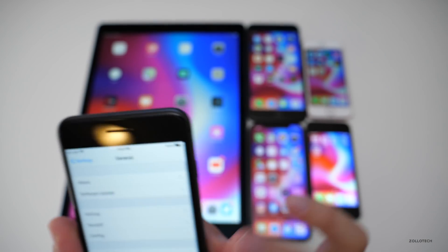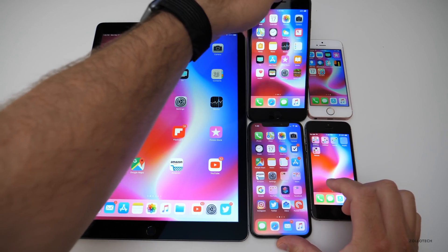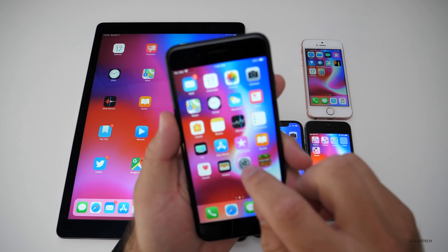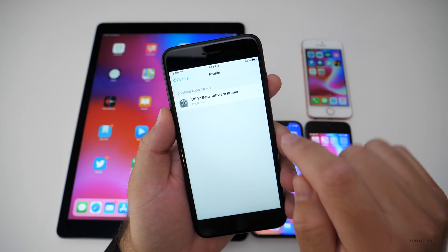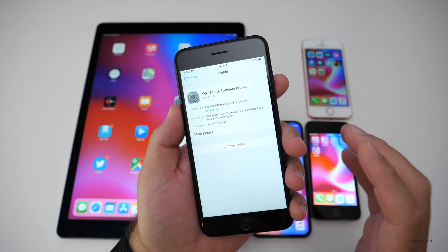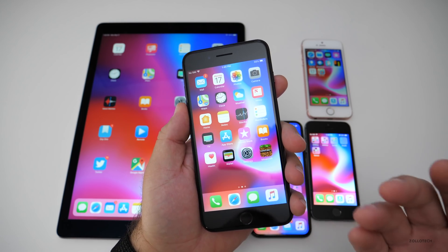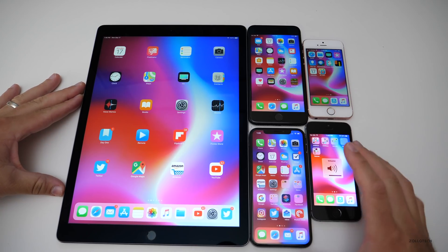Now if you have the gold master, it has the same exact build number. So all you'll need to do is remove your beta profile. Go to Settings, go to General, scroll down until you get to your profile, tap on the profile, and remove it if you were in the beta or public beta program. Then reboot and you're on the final version — you just had it about a week early.